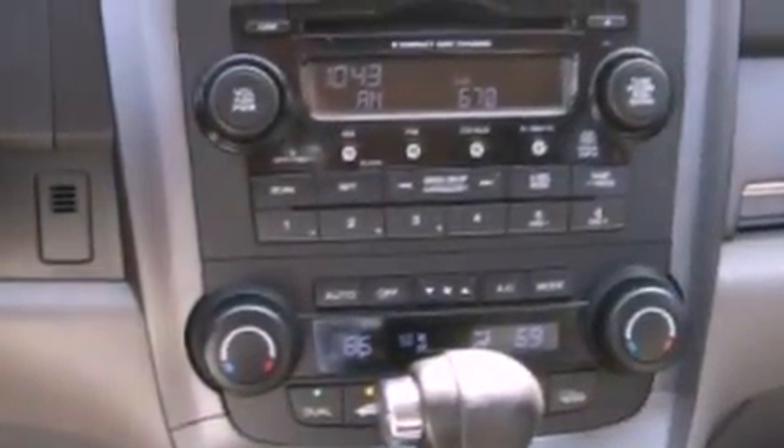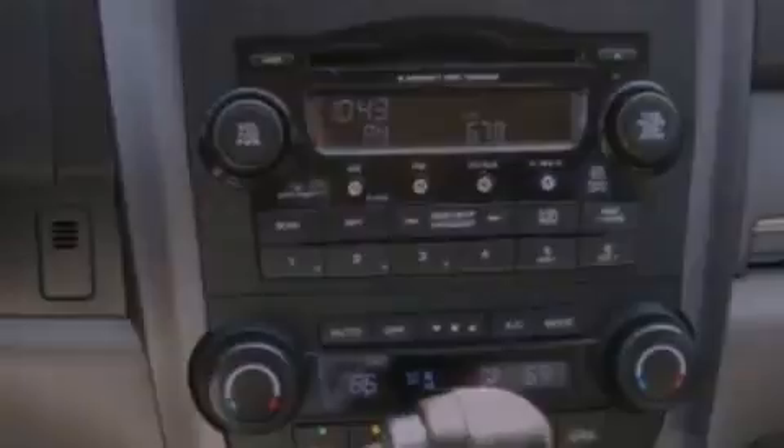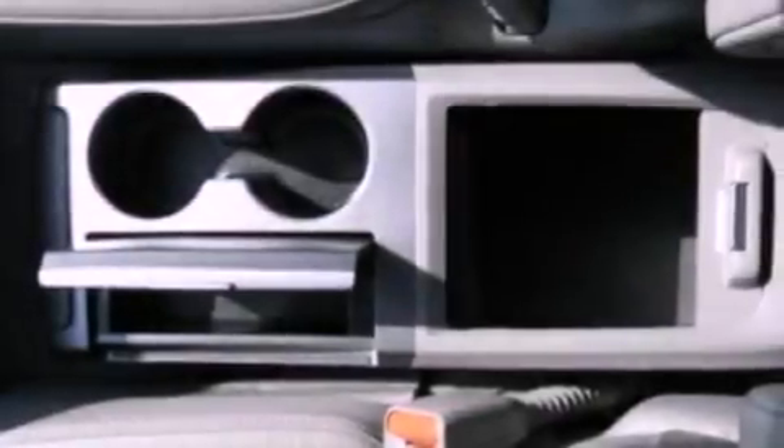Additional features include privacy glass, stability control, multi-reflector halogen headlights, and steering wheel-mounted stereo controls.